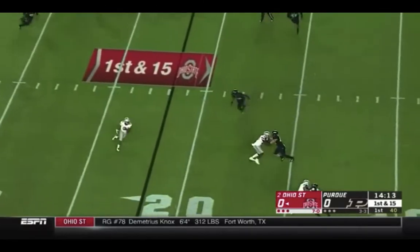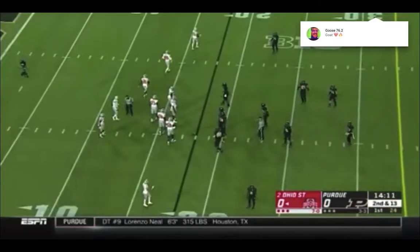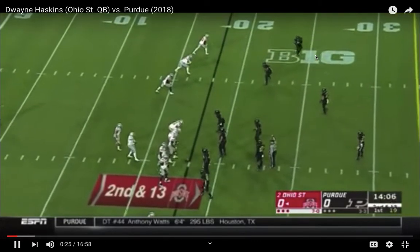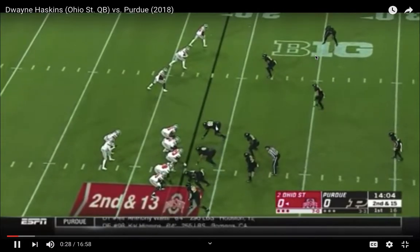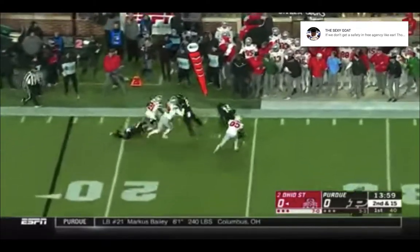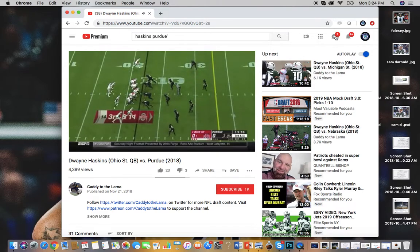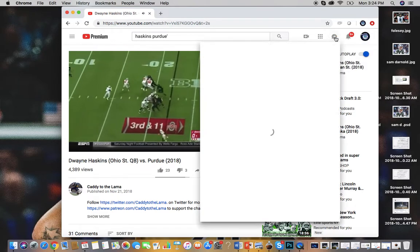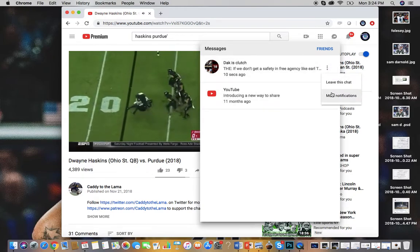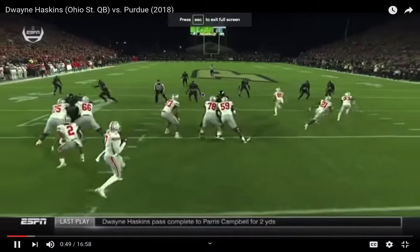So without any further ado — further with an F-U-R-T-H-E-R — let's get into Haskins. I don't know how to shut off the messages for now, there's a group chat I'm a part of on YouTube and I have to do this on screen. Alright, muted the notifications. Here we go.